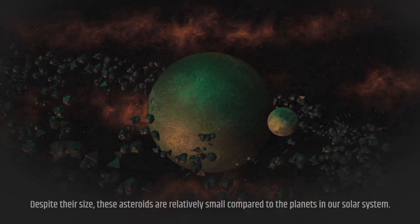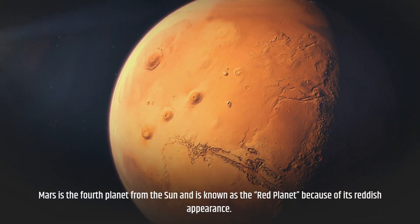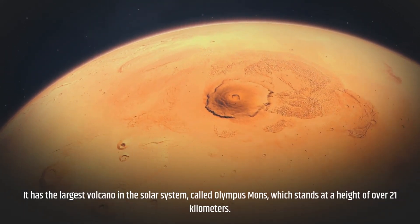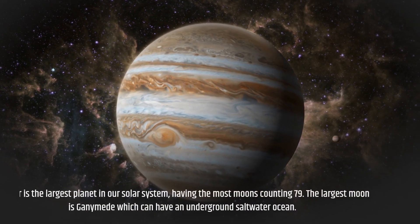Despite their size, these asteroids are relatively small compared to the planets in our solar system. Mars is the fourth planet from the sun and is known as the red planet because of its reddish appearance. It has the largest volcano in the solar system, called Olympus Mons, which stands at a height of over 21 kilometers.